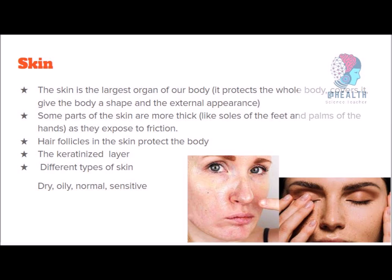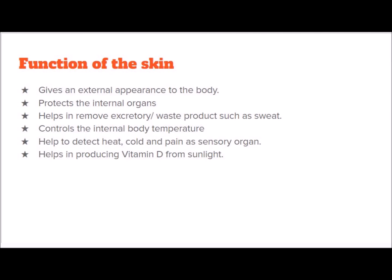Now we will learn the functions of our skin. You can read them on the screen or write them down. First: skin gives an external appearance to the body. Second: it protects the internal organs.